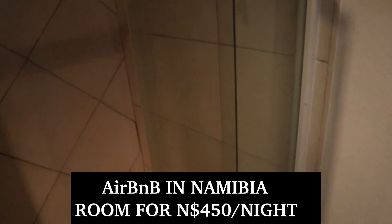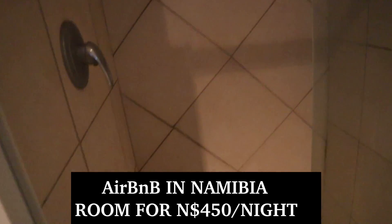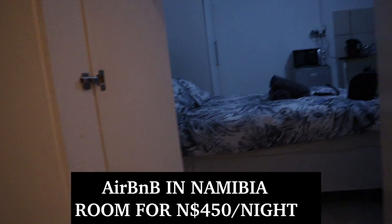This is a clean toilet. So if you're coming to Namibia, don't hesitate to book your Airbnb. This is the room, and there's a nice simple shower right there.